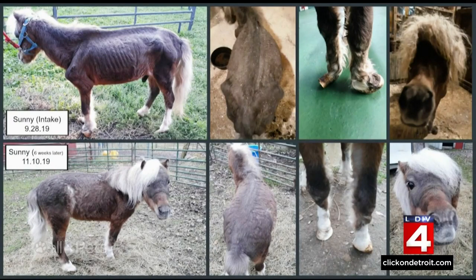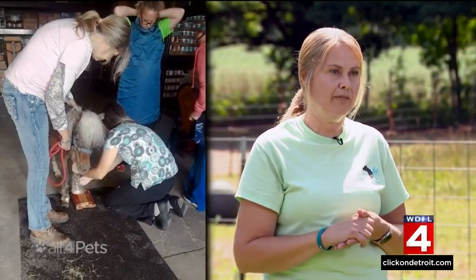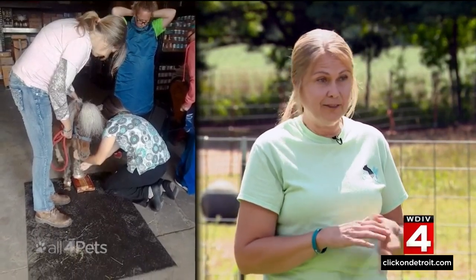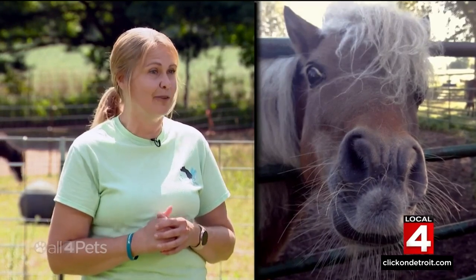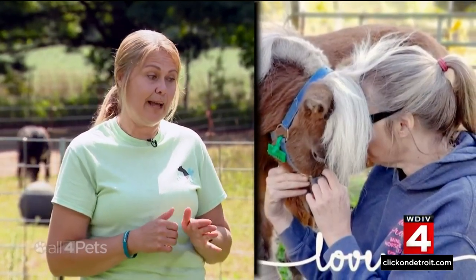Tammy took Sonny to see her veterinarian. His hoof had curled up and around and up into his leg, and the vet said there was no way they could trim it off. But I'm not somebody who gives up that easy, so I didn't let her euthanize him. I took him home. The night I met him, I could tell he wanted to live — you can tell when they want to live and when they don't. He hadn't given up on himself, and I wasn't going to either.